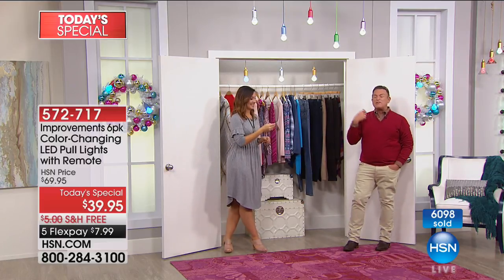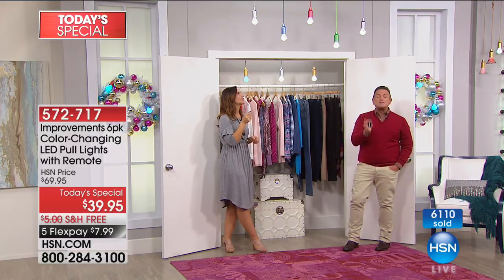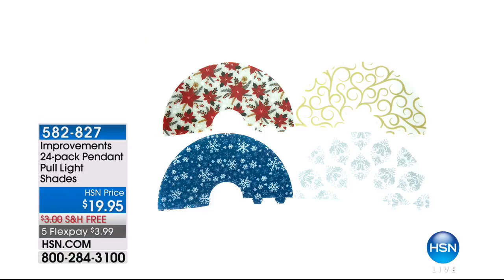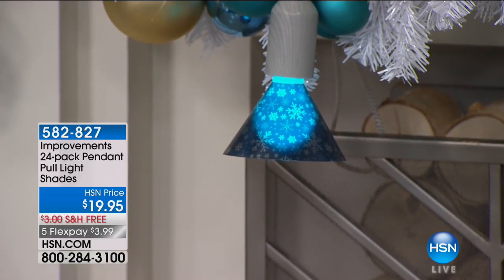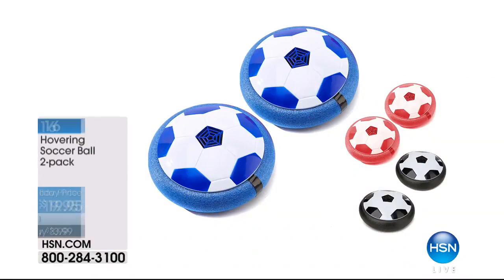This is the time to shop for the holidays. We've all gone through so much this year with hurricanes and things going on throughout the world - this is absolutely the day and weekend to shop for loved ones and family. Improvements has also put together a 24-pack pendant pull light shades to go with these, so if you want little shades in holiday themes, they're $19.95. They wrap on the bulbs like a little shade that gives you an illumination. Thank you, Rebecca. Now we've got Hover Soccer!